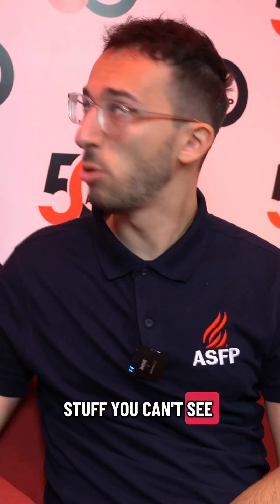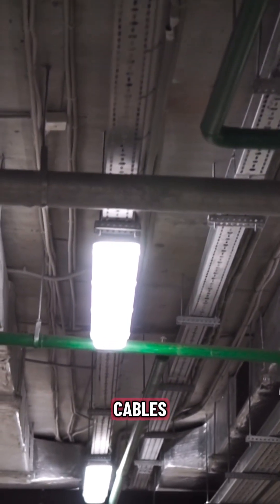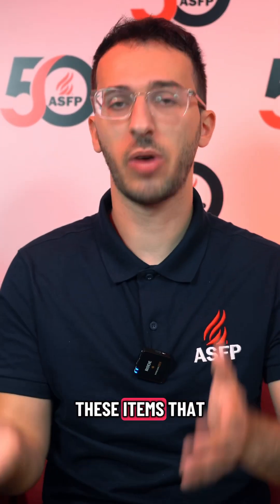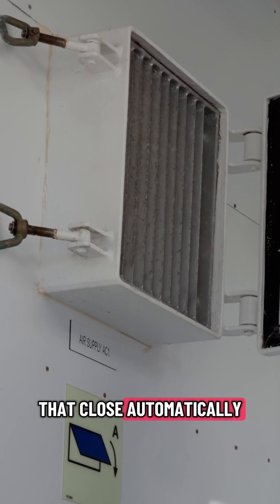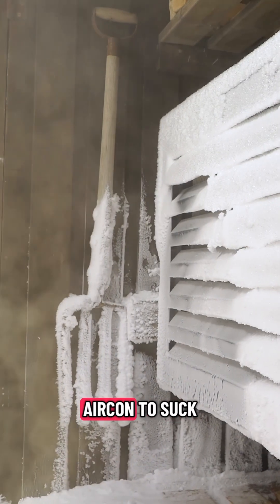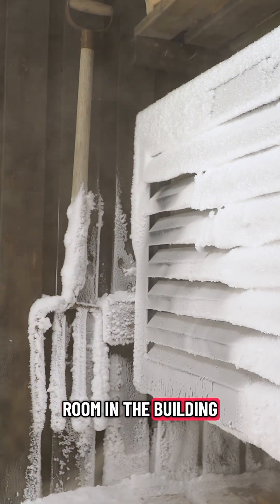There's also the stuff you can't see. In most walls there's ductwork, cables, wires — things that lead from one room to another, making a little hole to get there. How do you stop a fire going through those spaces? One way is with fire dampers — items that go inside the ductwork and close automatically when they sense smoke, cutting off access to the other room. Because the last thing you want is for your air con to suck up all that smoke, giving it access to every other room in the building.